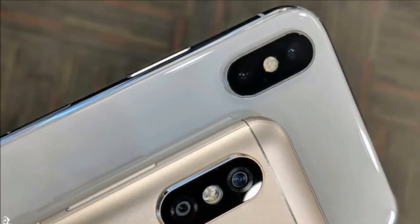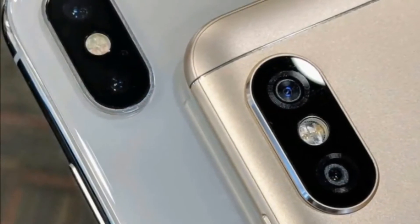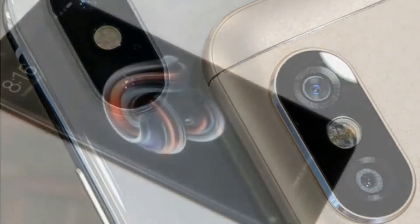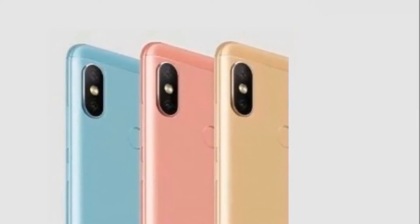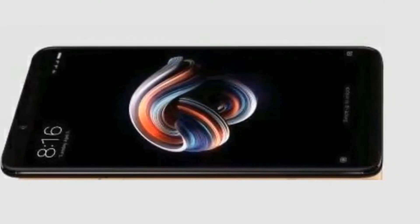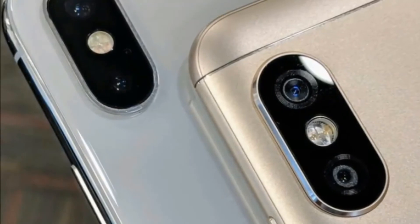Without a doubt, the most notable upgrades come in the imaging department, where the 5.99-inch full-screen Redmi Note 5 Pro offers a 12 plus 5 megapixel dual rear-facing camera setup, as well as a 20 megapixel front snapper with LED selfie light. It also features a Snapdragon 636 octa-core CPU, and the display is 2160 by 1080 IPS LCD with 3D glass.